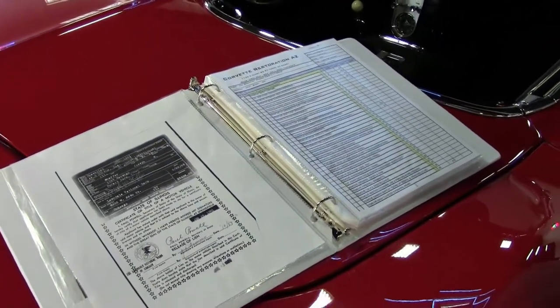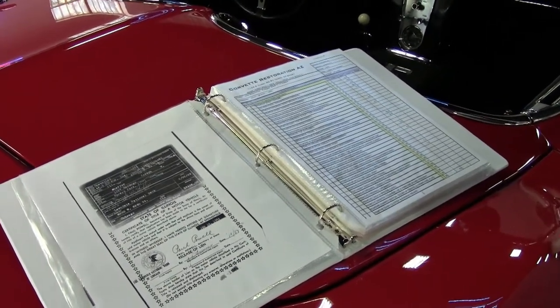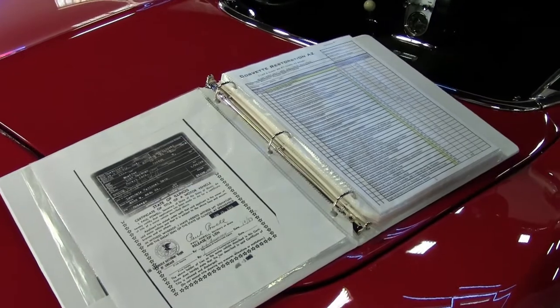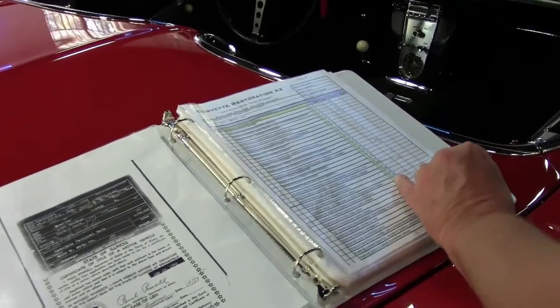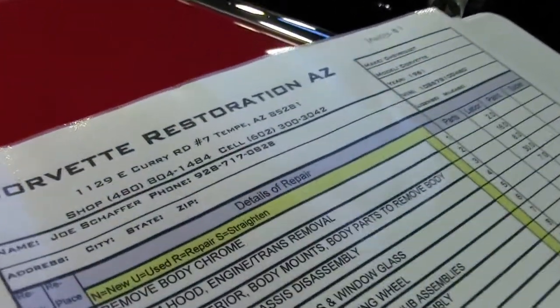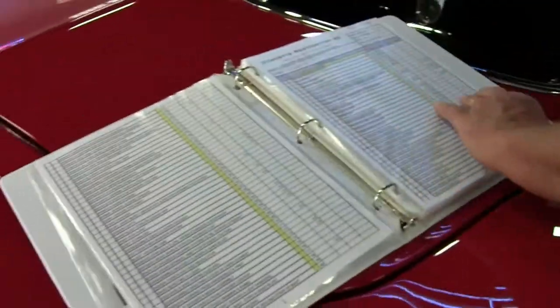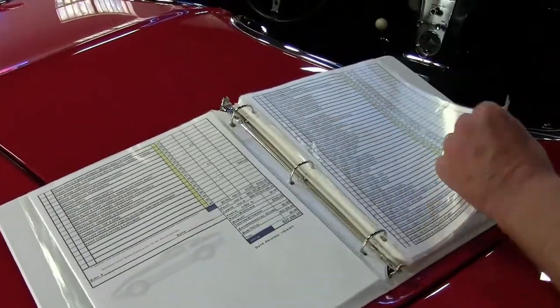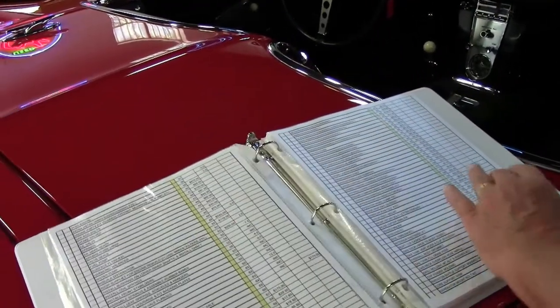So the same owner owned this car from 1965 until around 2008. He had it restored, and then it was sold, as we understand it, as a down payment for some property in Arizona. Interesting documents throughout. These invoices show all of the parts right down to the detail, all of the parts, all of the labor, and they are extremely detailed — they do total $100,000.